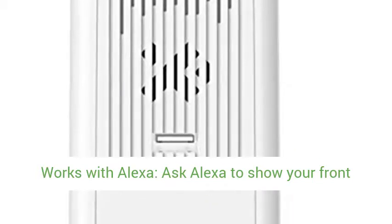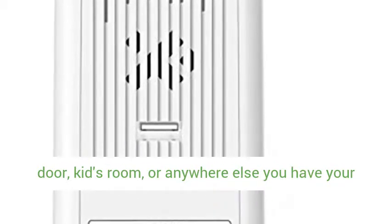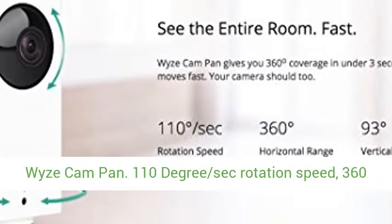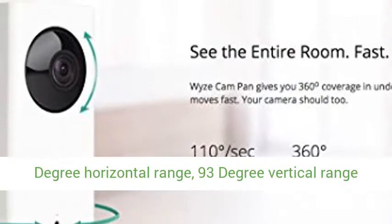Works with Alexa — ask Alexa to show your front door, kids' room, or anywhere else you have your Wizcam Pan. 110-degree per second rotation speed,